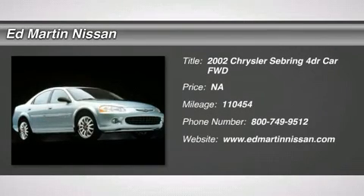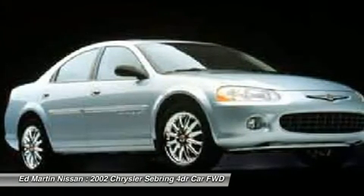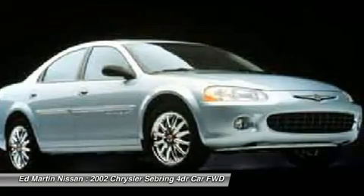The 2002 Sebring. The Sebring's sleek exterior design captures the essence of movement, while the interior craftsmanship offers a cabin with an abundance of style and comfort, including seating for five.